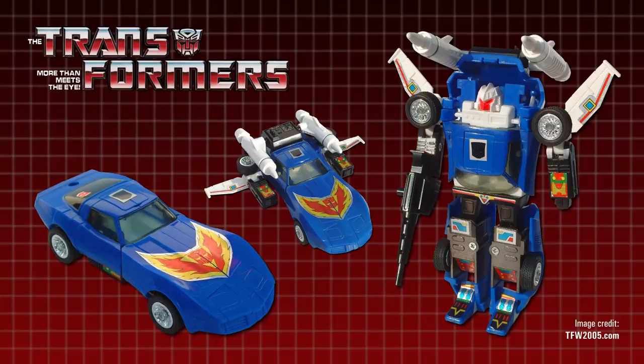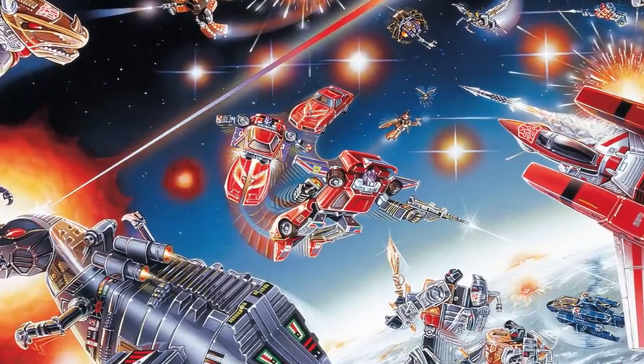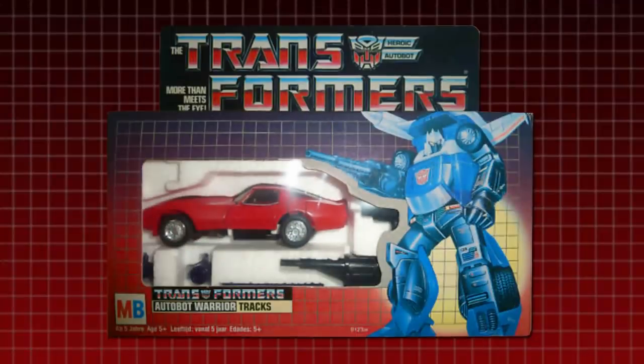Trax was just one of several imported Diaclone toys whose colours were changed for Transformers, but the red Stingray became a more famous example than most for two reasons. One, due to an unaltered Diaclone toy being used as reference material, Trax was coloured red in the Battle Scene painting on the back of all 1985 toy packaging. And two, the version of the Transformers toyline released in several countries in mainland Europe by Hasbro subsidiary Milton Bradley actually included a red version of Trax instead of a blue one — because these were really repackaged Diaclone Stingray toys.